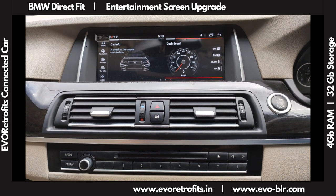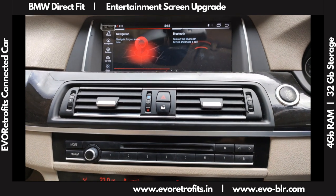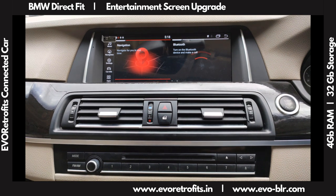You can pick this up at evoretrofits.in — get in touch with us if you would like to learn more about this. Have a nice day.